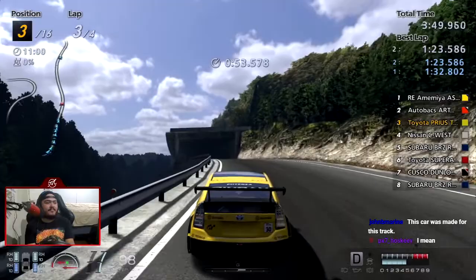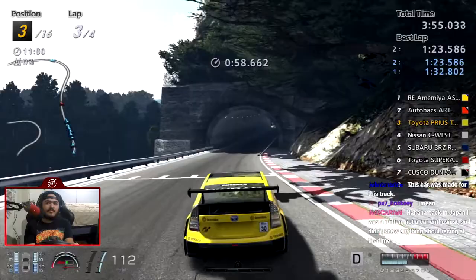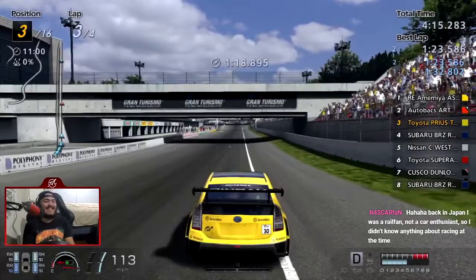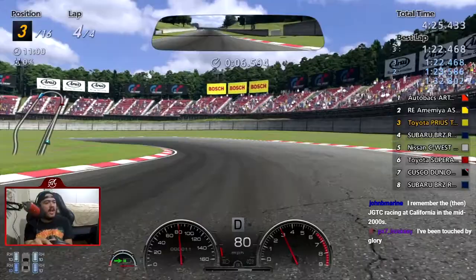There's a dude on Instagram I follow — I'll send you guys his profile later — he sells diecasts from Japan and he ships worldwide. I could probably find a post. He also sells some of the diecasts that he managed to buy in duplicate or triplicate. I switched to bumper cam because I need to catch the leaders.